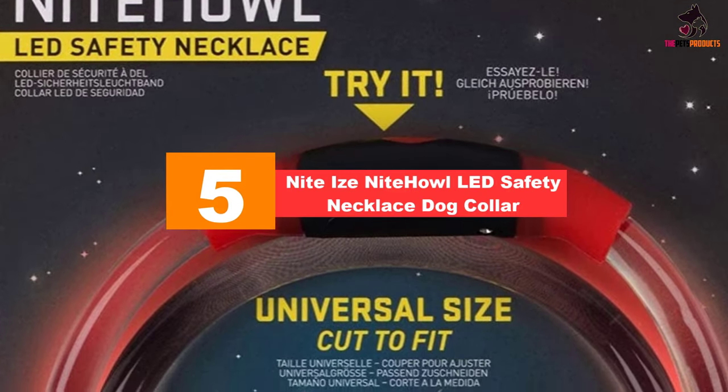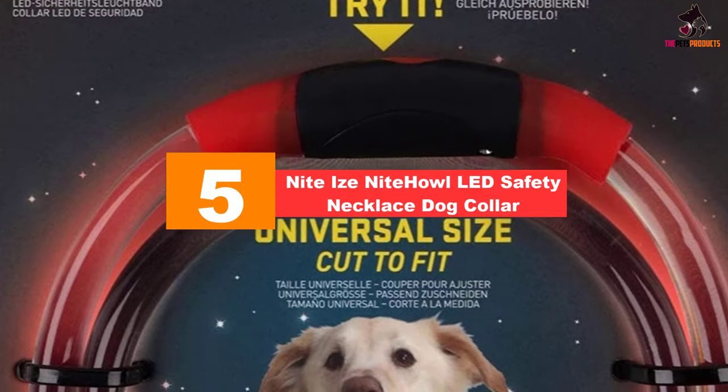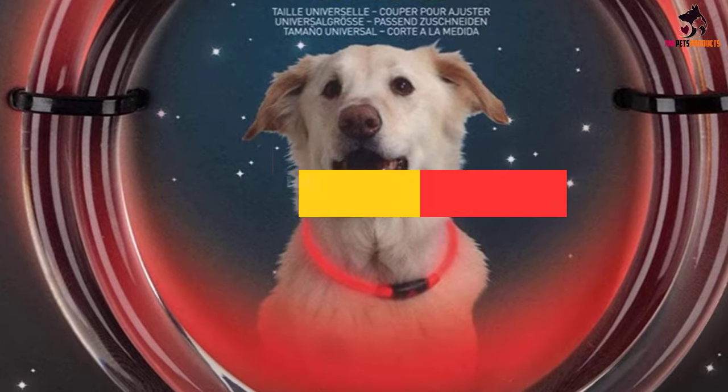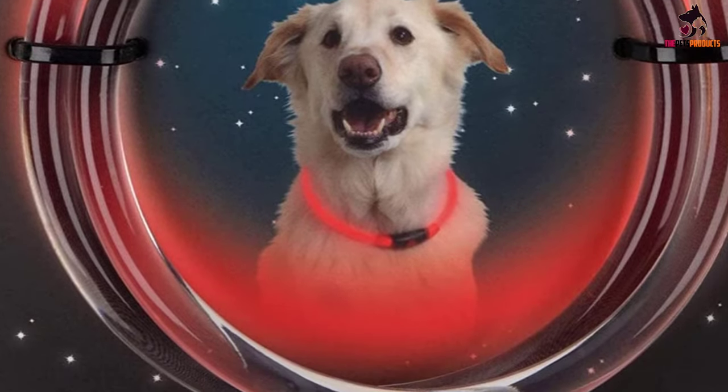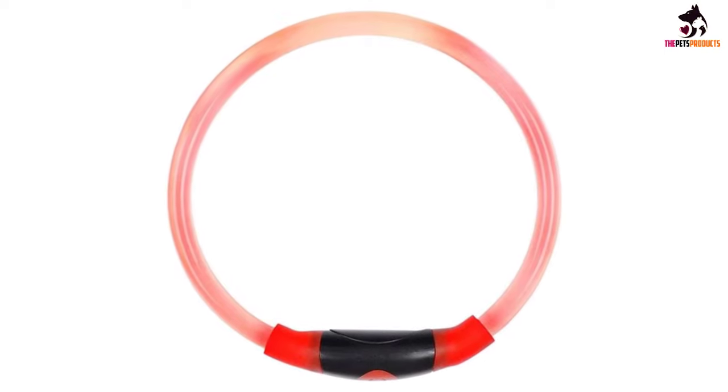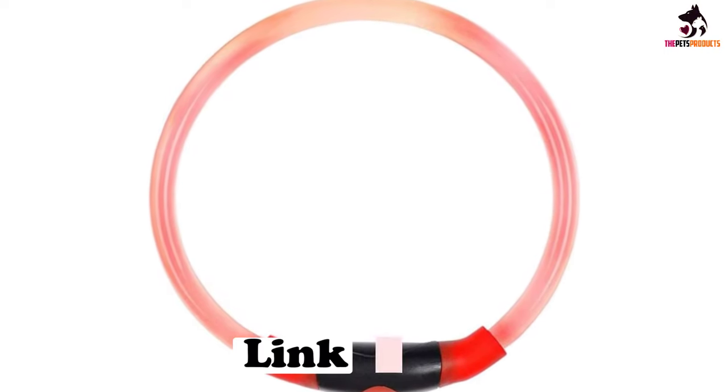Starting at number 5, we have the Night Eyes Night Howl LED Safety Necklace Dog Collar. Night Eyes' second product in this list follows the design philosophy of be seen and fashion and cool. The Night Howl comes in as a light-up LED dog collar that actually looks more like a ring wound around your pet's neck.